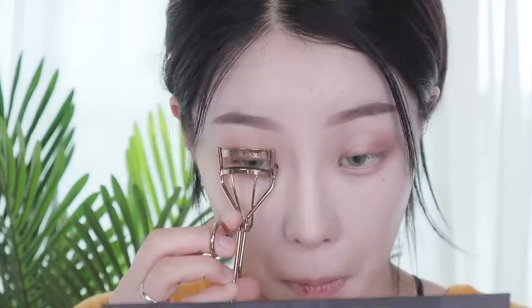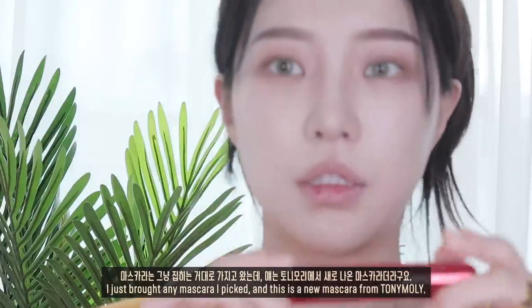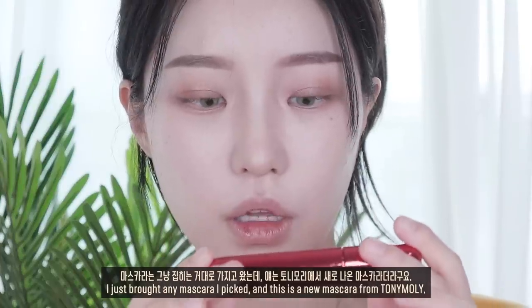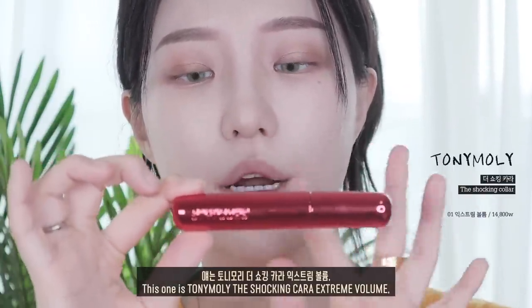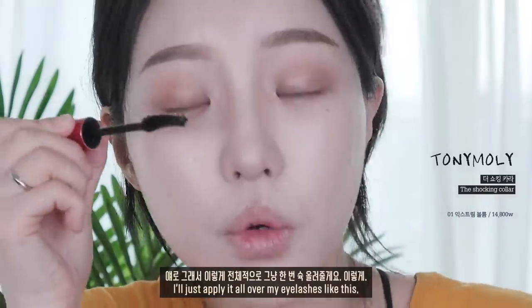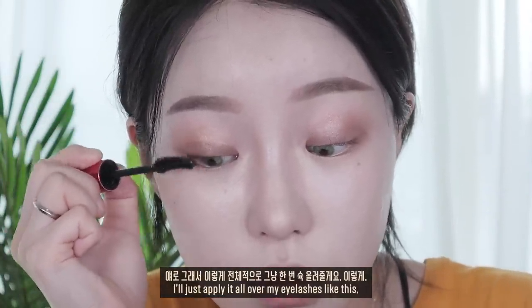뷰러로 찍고 마스카라는 그냥 집히는 거대로 가져왔는데 얘는 토니모리에서 새로 나온 마스카라더라고요. 토니모리 더 쇼킹 카라 익스트림 볼륨. 이렇게 전체적으로 올려줍니다.